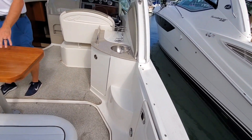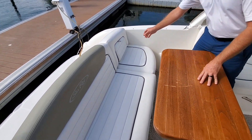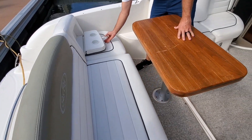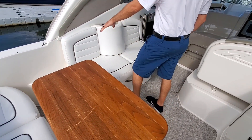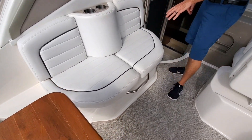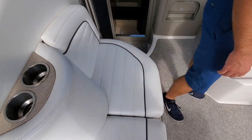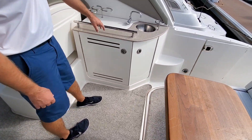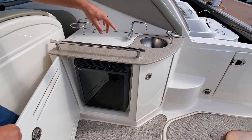Stepping into the cockpit, you'll see you have a nice transom seating and a table. You've got some cup holders hidden away on this side here. On the port side, you have a nice luff seat with cup holders. On the starboard side, you have your wet bar, refrigerator, cup holders, and a sink.